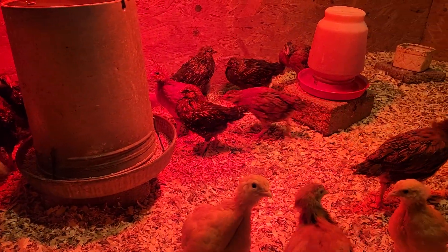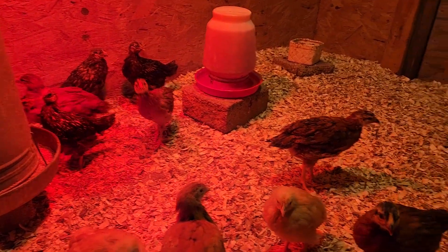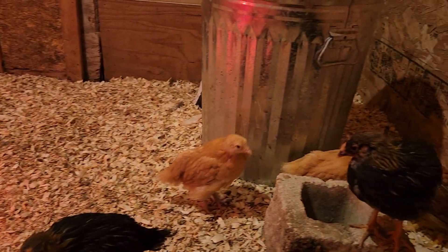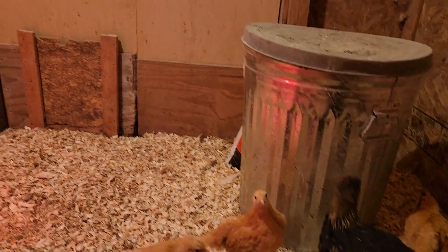They're very healthy. I started with 30 birds and I'm proud to note still at 30 chickens, so that's good. They are doing well.